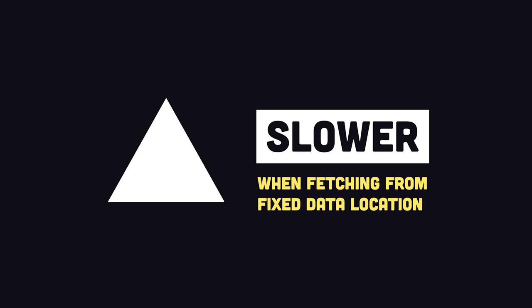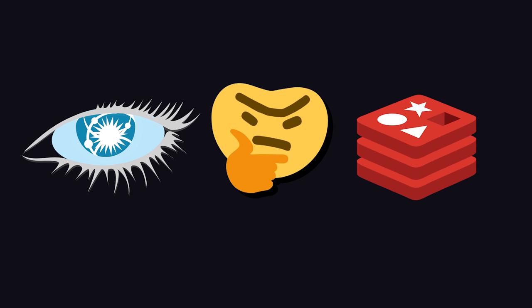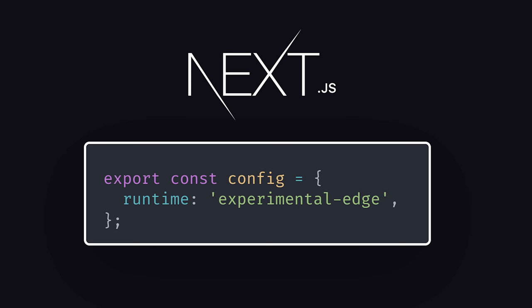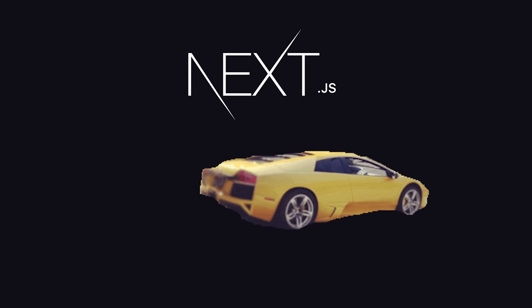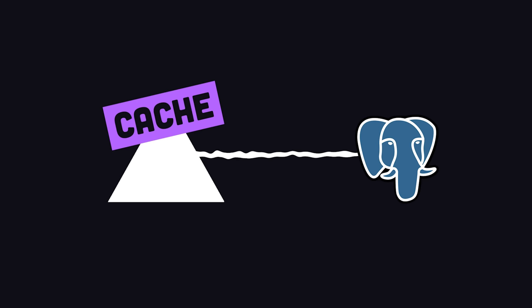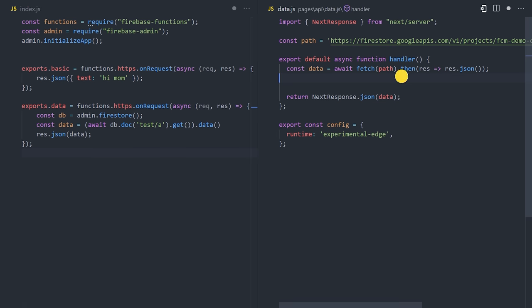The only way to avoid that is to also distribute your database around the world. There are databases designed to do that, like Cassandra, or you might use a secondary database as a cache like Redis. The cool thing about Next.js is that its engineers are well aware of this, and that's why they allow you to opt into edge functions on specific routes — it's not an all-or-nothing decision. You can also cache responses from functions, so if your database is far away, you cache the initial response and don't make the full round trip on subsequent requests.